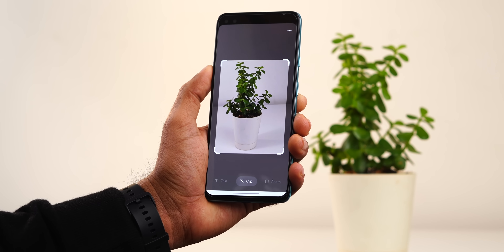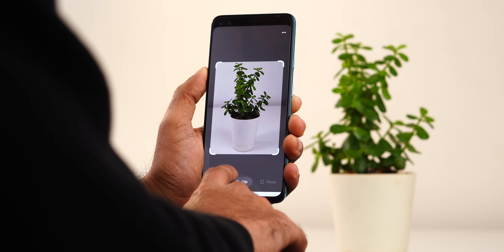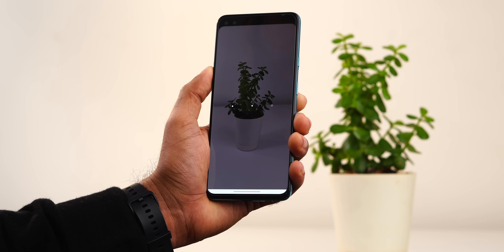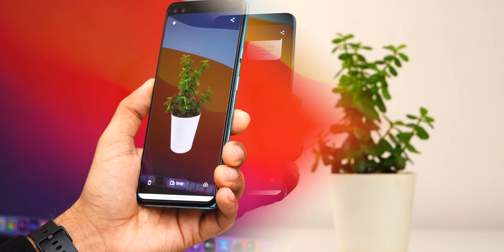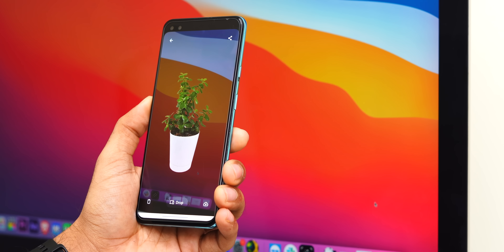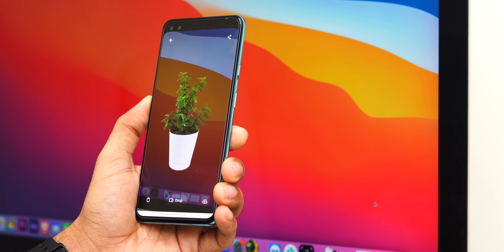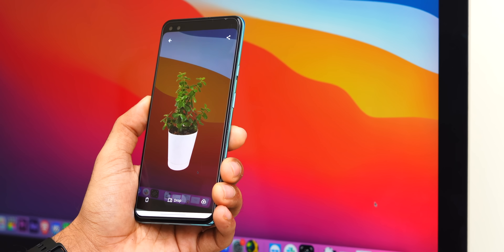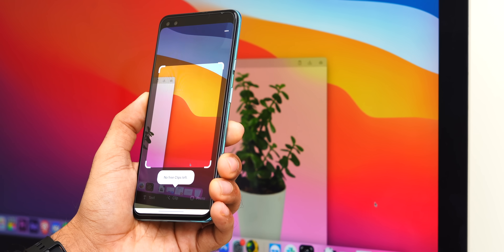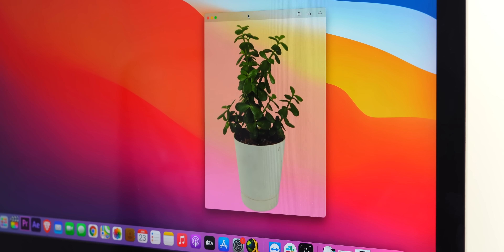The first app on the list is Clip Drop — one of the most amazing apps I've seen lately. The app uses your iPhone or Android camera to create an AR model of a real-world object. Simply point your camera towards the object you want to copy, take a picture, let it process, and then bring it to your computer. You have to install the companion Windows and Mac app, and make sure both are on the same Wi-Fi network. Then tap the drop button and it will automatically transfer the AR model to your computer.